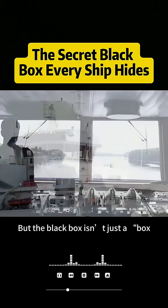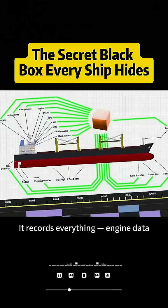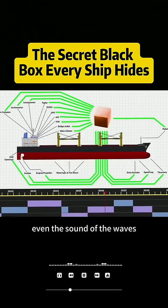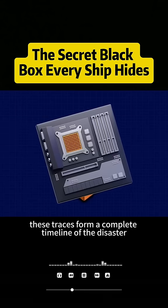But the black box isn't just a box — it's the memory system of the ship. It records everything: engine data, alarms, even the sound of the waves. Together, these traces form a complete timeline of the disaster.